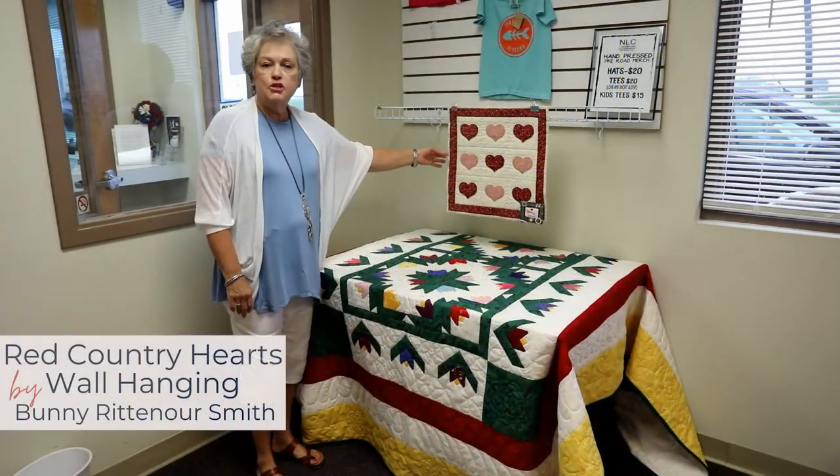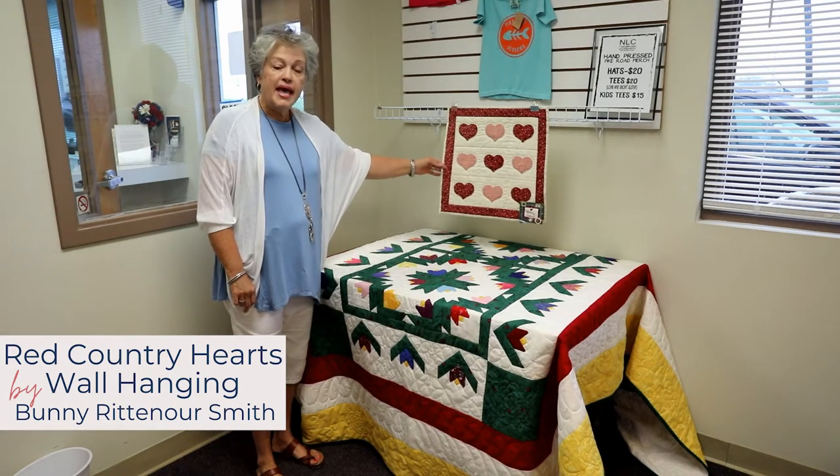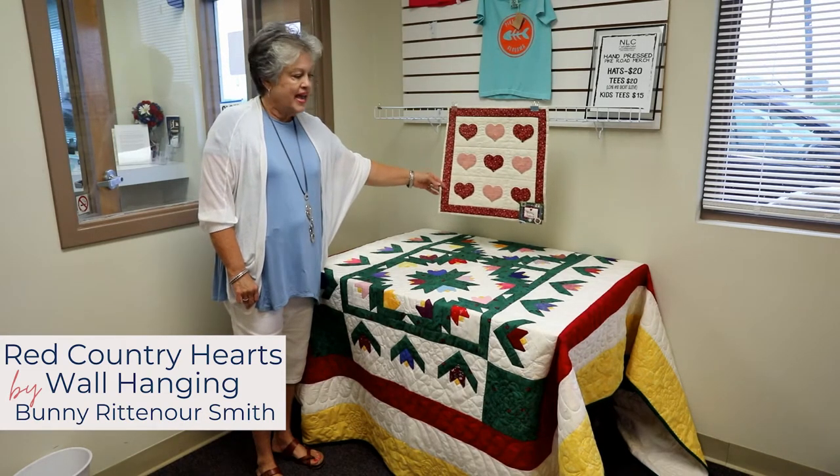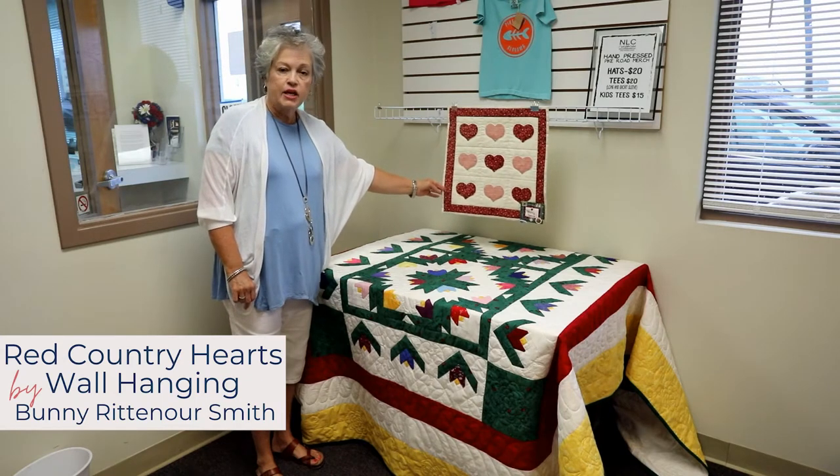This miniature quilt was made by Bonnie Rittenour-Smith. It's called Red Applique Hearts and she has appliqued these by hand and hand quilted it.